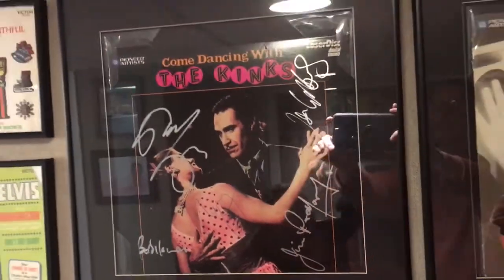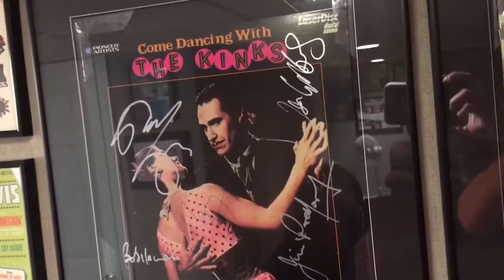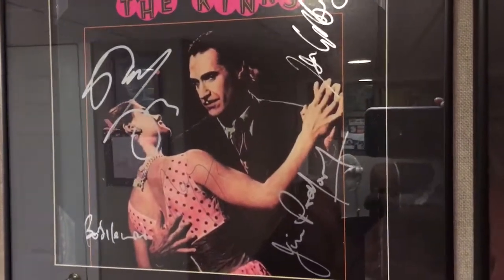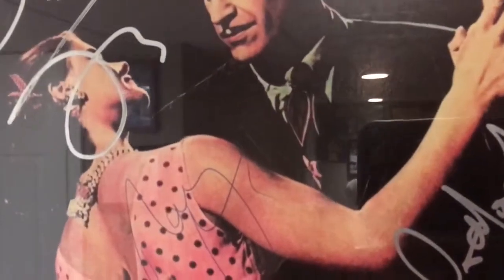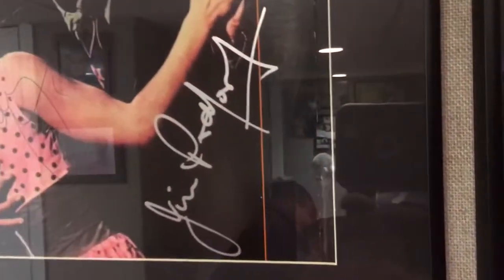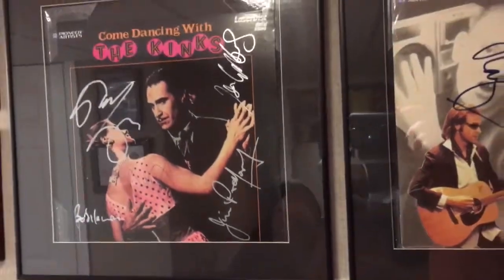Got my Kinks signed LaserDisc cover — Come Dancing with the Kinks. Ray is in pen, everybody else is in silver ink. And rest in peace Jim Rodford, who just recently passed away.